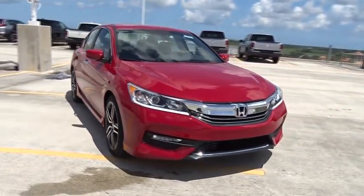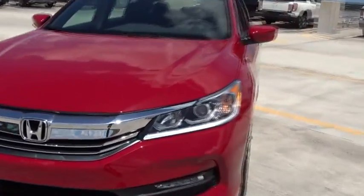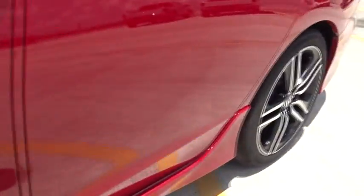Trip computer. Daytime running lights. Airbags. Speed proportional power steering. Tachometer. Power mirrors. Head-up display. Privacy glass. Tire pressure monitoring system.